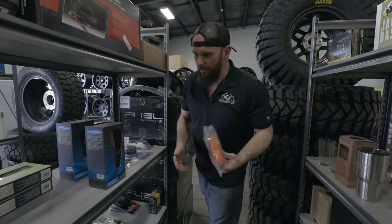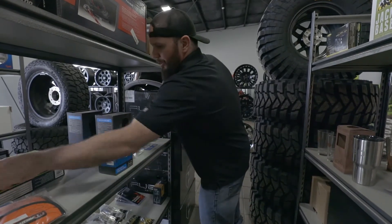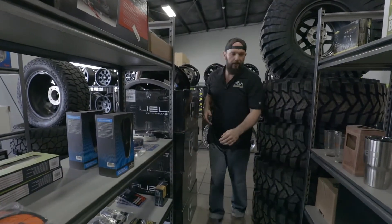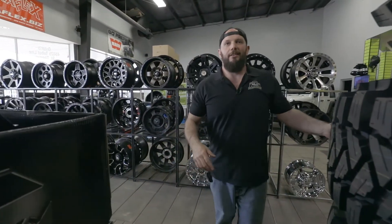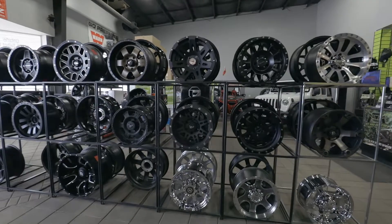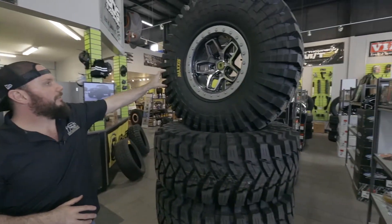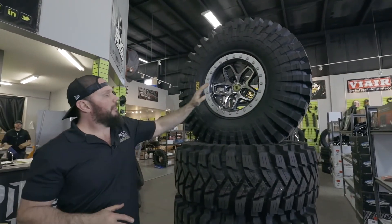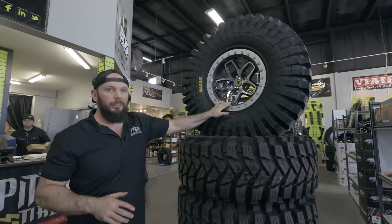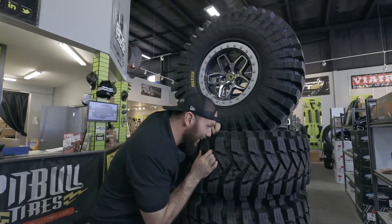Even like a tire deflator, accessory light, charger — it gets me excited. If I didn't own all this stuff already, I'd buy it. And then just a 10-second mention: the Maxxis Trepador, the competition tire, 40s, with the AEV beadlocks. Just check that out — it's like a big piece of candy. It doesn't taste like candy.